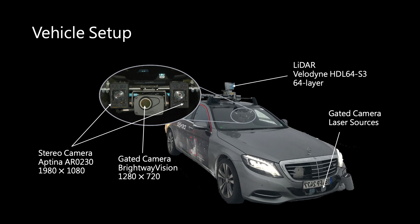To acquire these gated images, we mounted a capture vehicle with a gated camera and two pulsed lasers which act as a pulsed illumination source. The gated imager captures gated images at 3 discrete depths. We also mount the vehicle with stereo RGB cameras and a LiDAR sensor for comparisons.